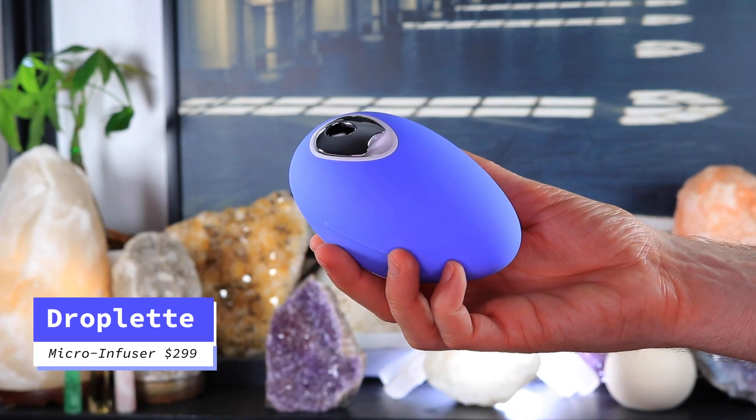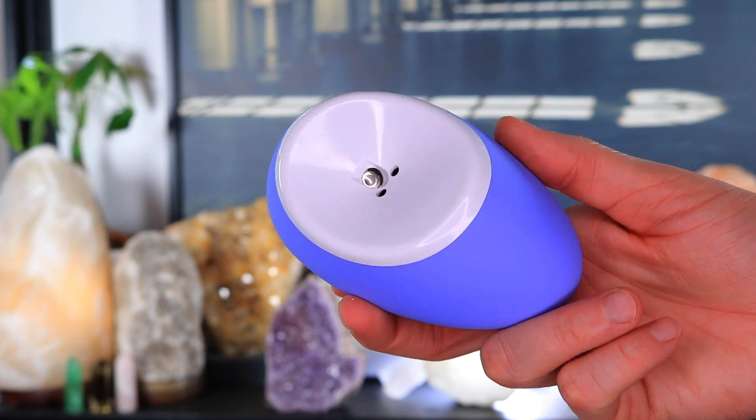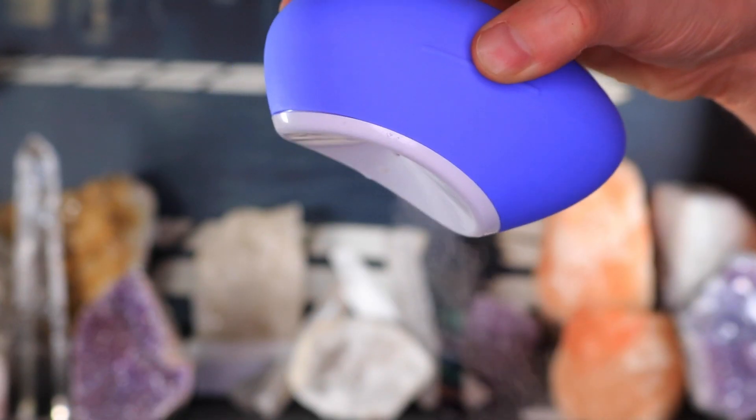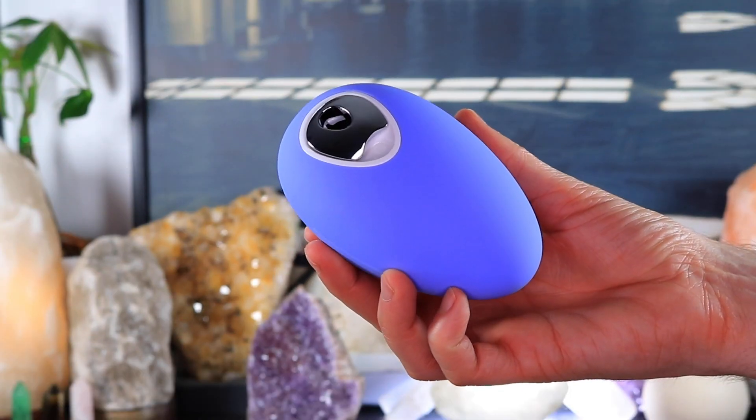Hello world, welcome back to today's video and welcome back inside the Skincare Vault. Today we are talking about another at-home skincare device that delivers key skincare ingredients 20 times deeper than traditional skincare. This is the Droplet — a one-minute micro infusion treatment that transforms serums into a powerful micro mist to go 20 times deeper than traditional skincare. The Droplet retails for $299.